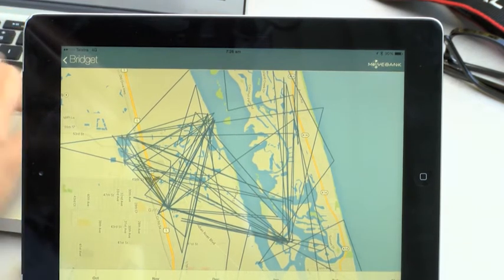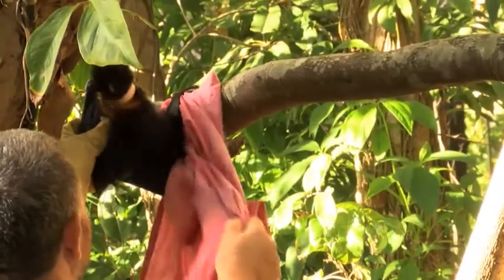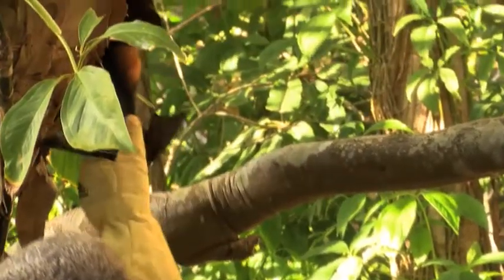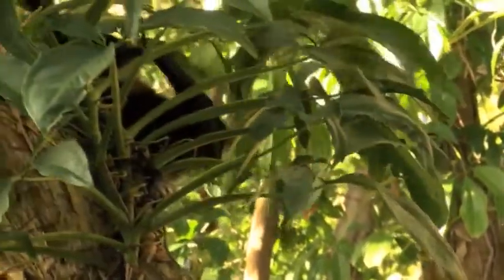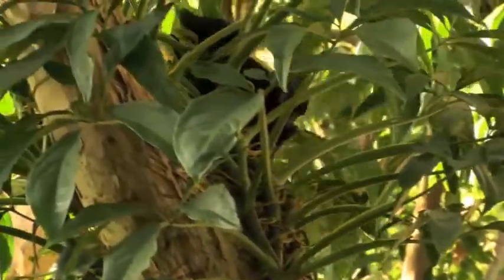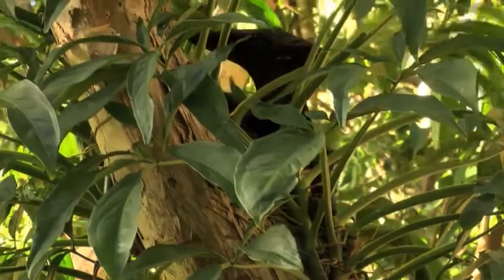Once the trackers are attached to the flying fox we release them back into the roost site and they're able to fly off as they would naturally. The total weight of the satellite tracker is kept to a minimum so that when the animal takes off, the tracker weight makes up less than 5% of their body weight and they can continue to fly.